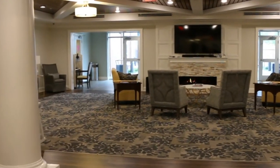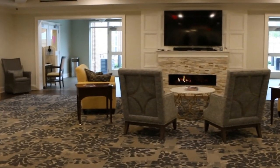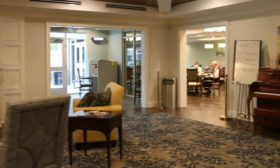Riverbanks residents enjoy a well-lit living room that hosts a plethora of activities including nightly happy hours, movie-watching parties, history discussions, and general socialization.